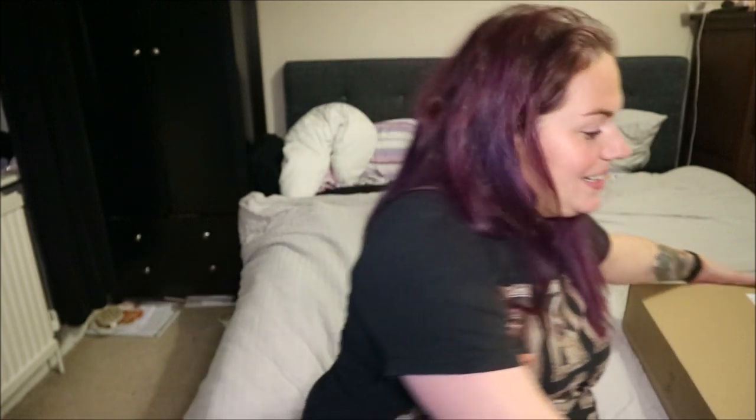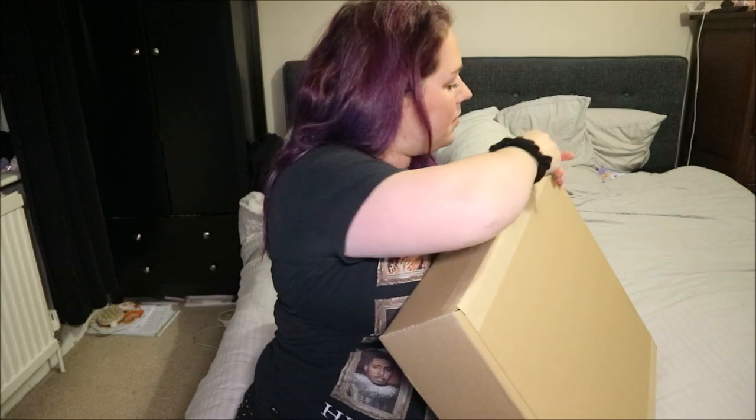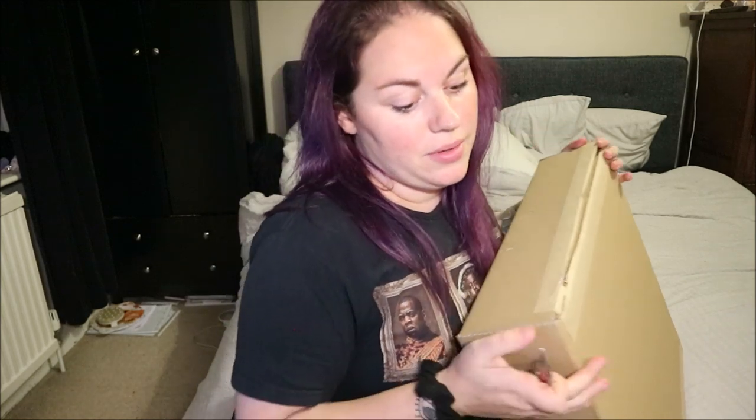Hey guys, welcome to my channel! I'm filming at night because I have a baby who takes up all my daytimes. Ben is home watching said baby so I'm unboxing, and it's a good one. If it's your first time here, hi, I'm Lucy. I've been sent this from Glossy Box because they're amazing — it was a PR send, which is super lovely of them. I was not expecting it at all this year, and I'm very excited to get into it.